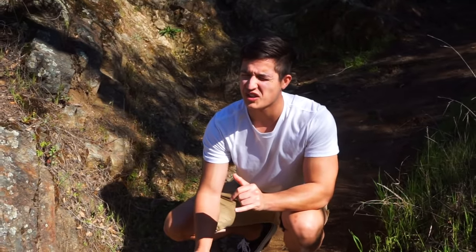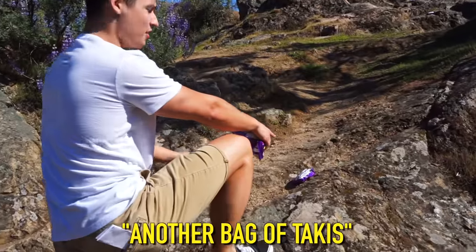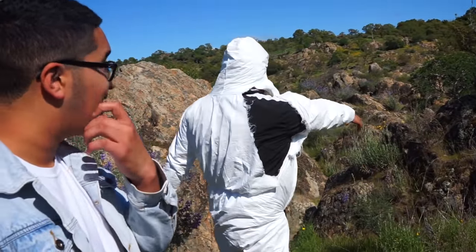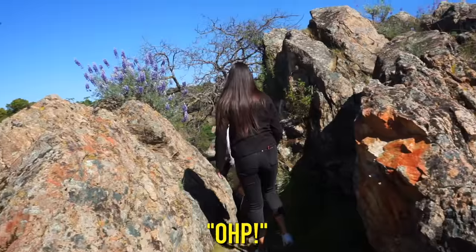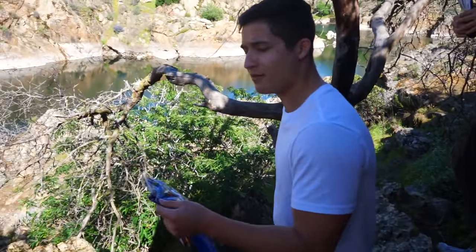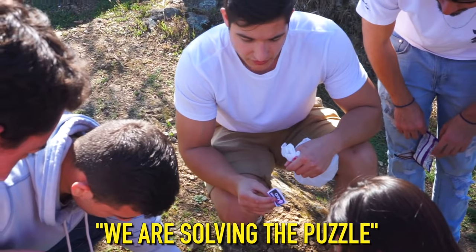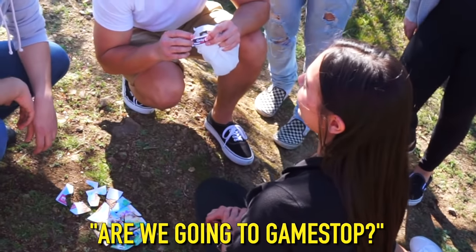One contestant confidently predicts there'll be a bag of Talkies on a nearby rock — and is proven right. Following the snack trail up the mountain, they find an empty bag of Doritos containing a clue referencing Animal Crossing, with a note reading 'only at GameStop.'